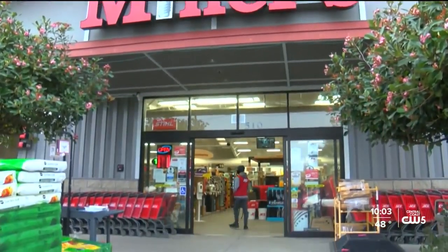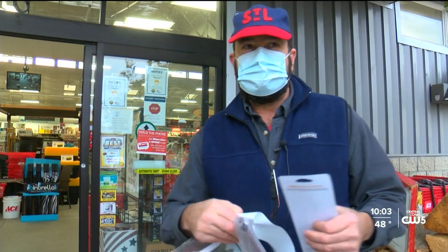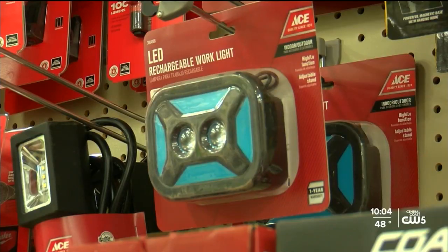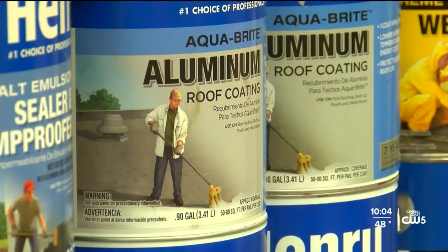Stores like Miner's Ace Hardware in Morro Bay are seeing storm supplies selling fast. I knew storms were coming. Unfortunately, the tarp I got had strings in it — it was too small. So today I replaced it with a bigger tarp. Anything that produces lighter heat is flying off the shelves, in addition to flood-proofing materials.